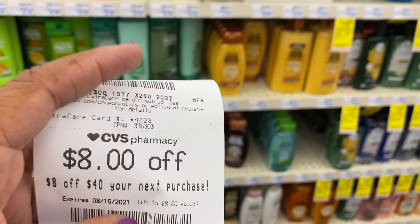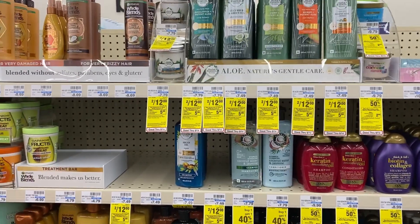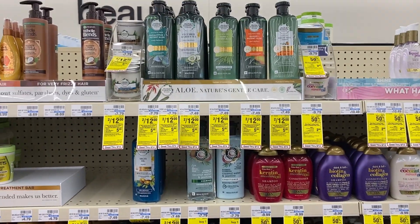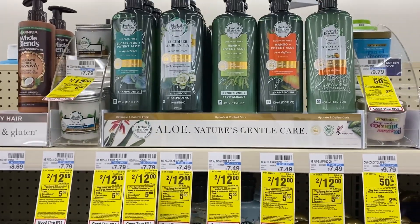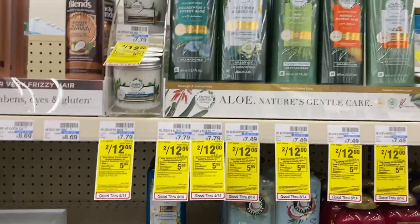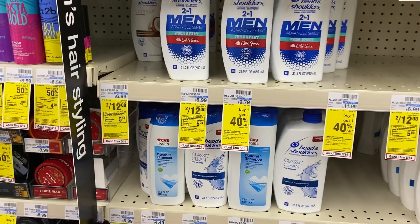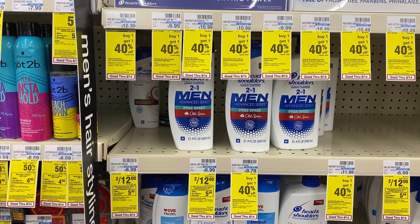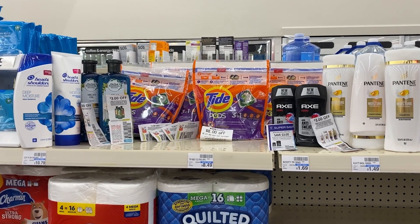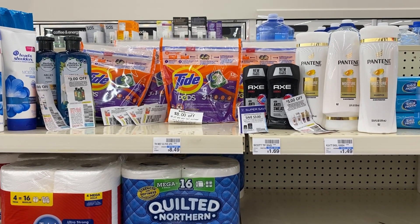I received an $8 off of $40 on my next purchase CRT. Since part of my spend $40 deal has other threshold CRTs attached to it — about $20 worth — I'm going to pick up four Tide Pods and some Herbal Essence. The Herbal Essence is two for $12, and when you spend $15 you get a $5 Extra Care Buck. I'll grab those two, then walk over to Head and Shoulders, which is also two for $12 and part of the same deal. That'll put me at $24, well over the spend $15 threshold.